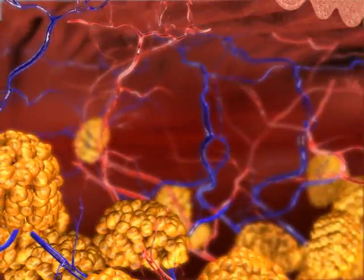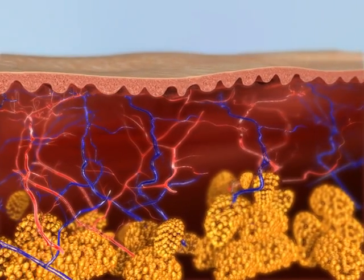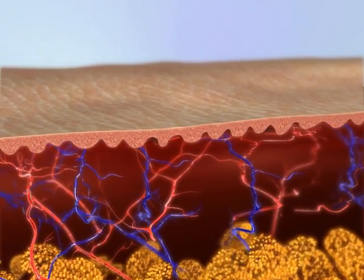The combination of these processes results in reduction in the size of the adipocytes in the hypodermis, improved quality and integrity of the connective tissues, and reduction in cellulite.